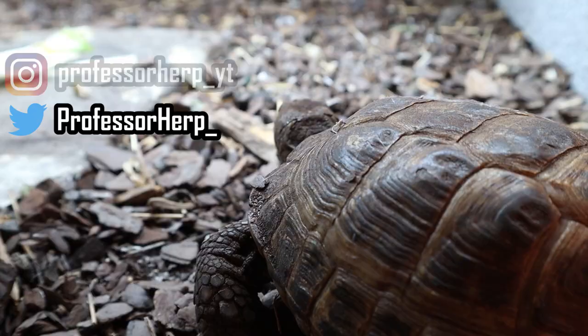Hey guys, how's it going today? We're gonna be talking about Russian tortoises. It's been a while since we talked about Tortellini and how they make great pets, so let's go through the five reasons why I think they do, and you guys can see if a Russian tortoise is right for you. Let's get started with number five.